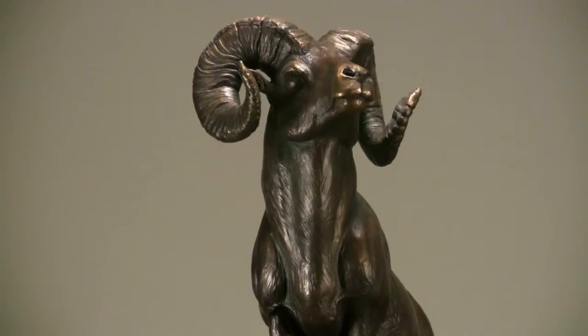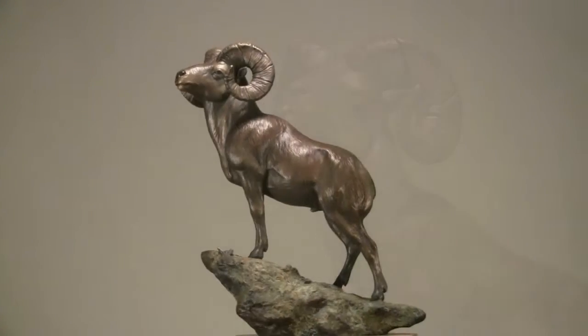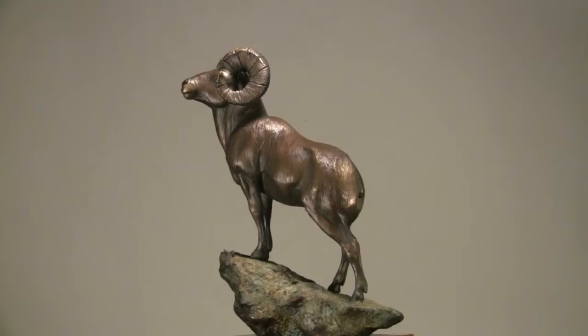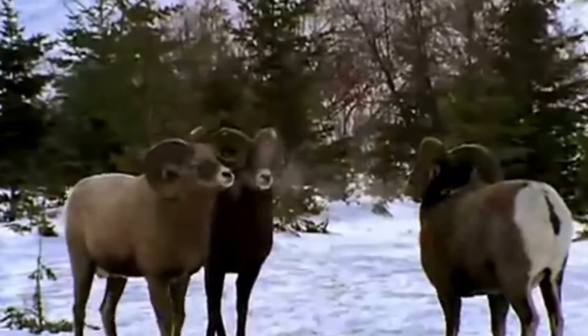Anyways, this ram has got his head up and he's standing on a rock ledge. He's trying to show off his large rack of horns. Any time when two rams get together, usually the one with the largest horns kind of dominates.